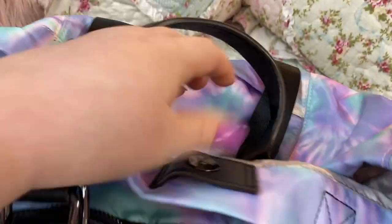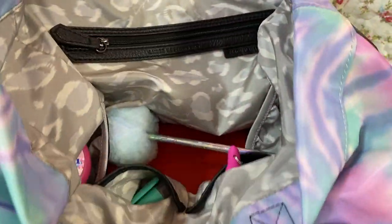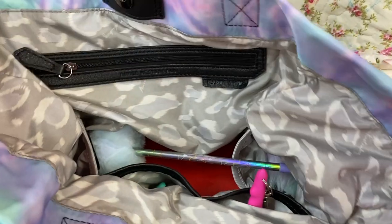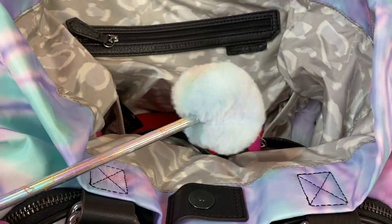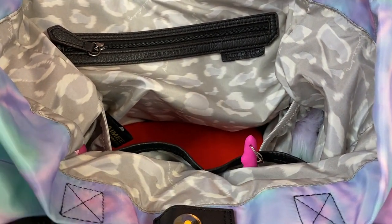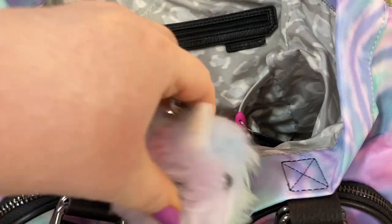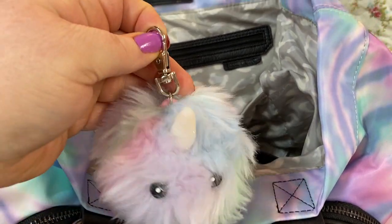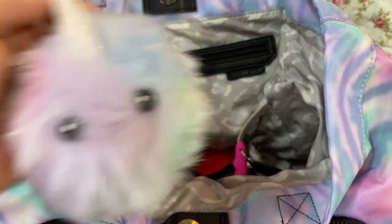This bag, once you start to unpack it, it will fall on its face. Love this bag, y'all. I know I've said a lot of negatives but I do love it. A cute little pen that I thought looked pretty with this bag. And here's the hand sanitizer gel — it's in this little unicorn furry thing, so cute.